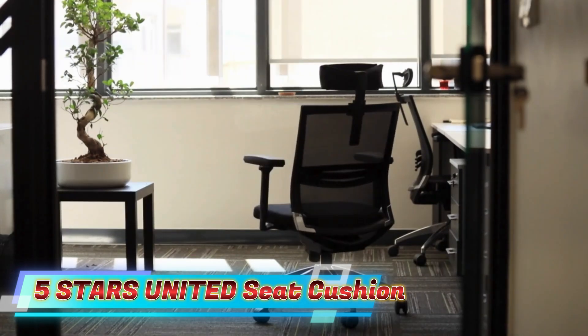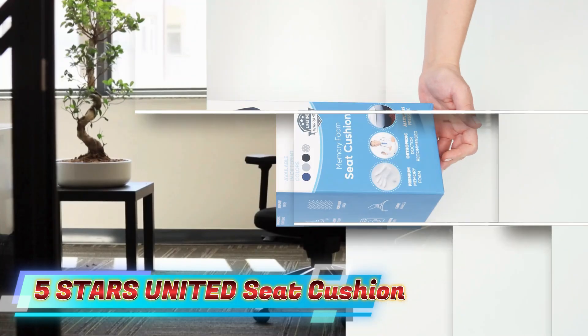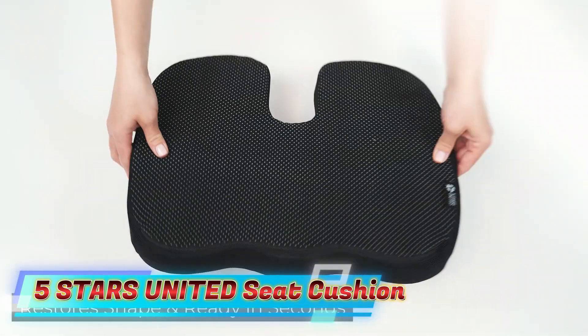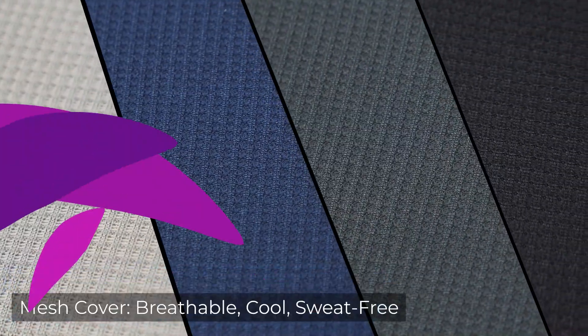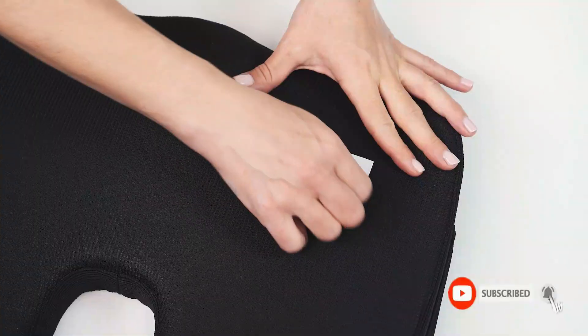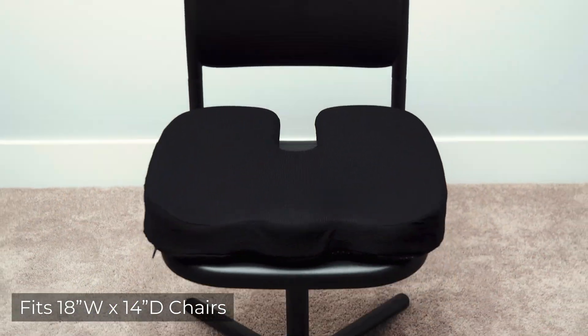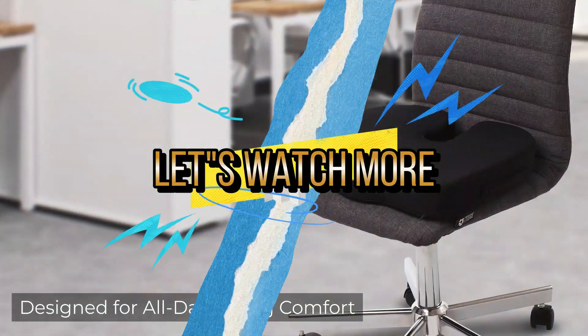The pillow is supportive and firm, not soft. The orthopedic seat cushion should be firm enough, and our office chair cushion is a perfect mix of firmness and comfort. However, please allow yourself 1 to 3 weeks to adapt to the new feeling while sitting. Stay healthy with the 5 Stars United Sciatica Pillow for sitting. The non-slip rubber base of the pad securely keeps it in place. For details, let's watch more.